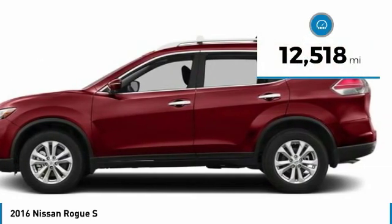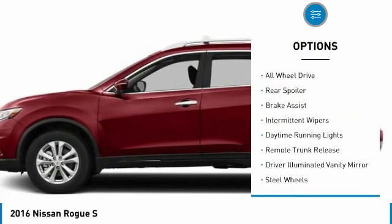This vehicle has less than 15,000 miles. Here are some of this vehicle's great options: all-wheel drive,